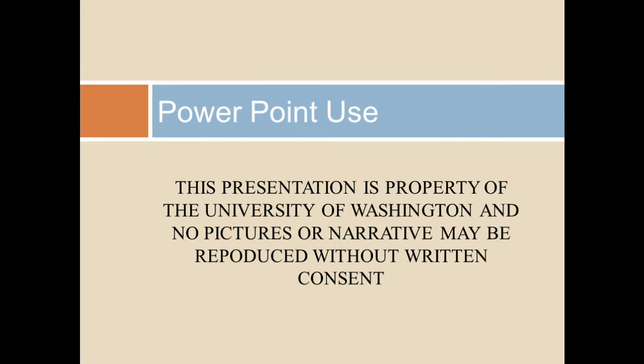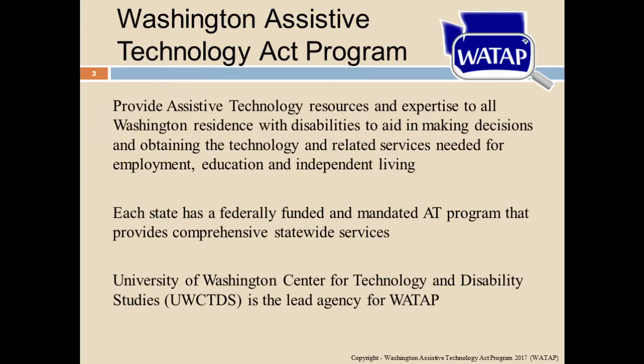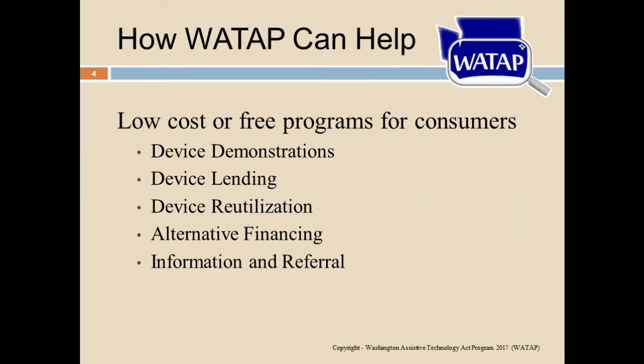My disclaimer: I work with the Washington Assistive Technology Act program, and these slides are all property of WATAP. If anybody wants to use any of these slides or pictures, please contact them. WATAP provides services to people with all disabilities throughout Washington State. We focus on technical support for assistive technology and demonstrations of devices somebody might want to try out — everything from computer access to independent living to communication, vision, and hearing.